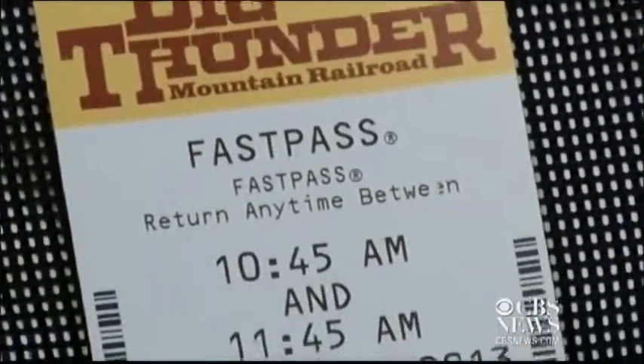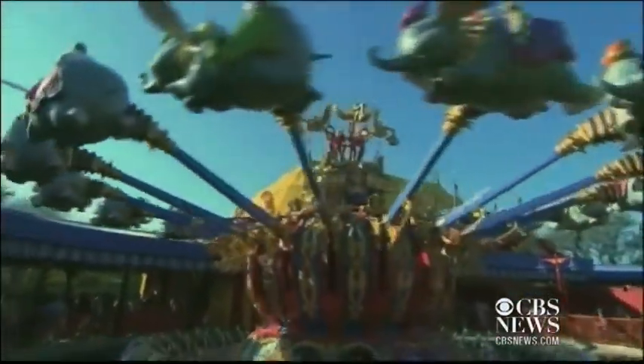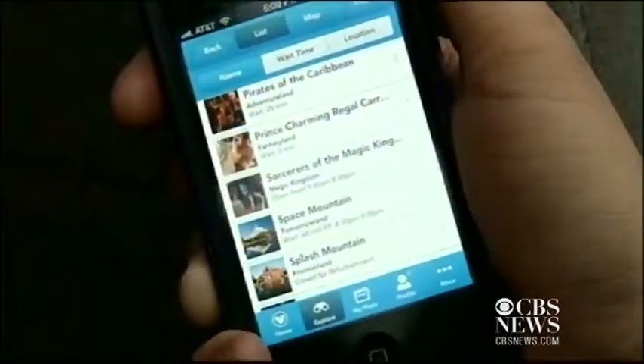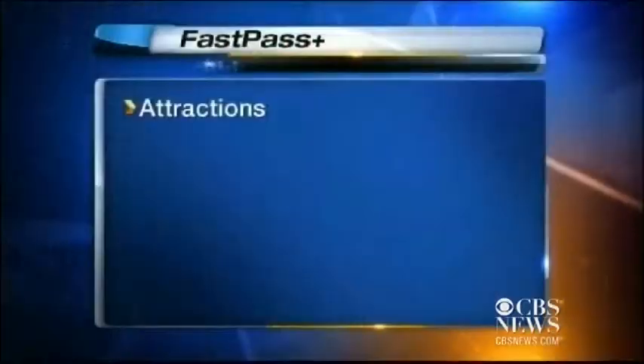Instead of getting a Fast Pass inside the theme park, visitors will make their reservation to ride Dumbo long before they arrive by booking their Fast Pass online using a computer or mobile device. We're going to let guests select up to three that they want to set for each day, but then we have an expectation that we may have the ability to bring some more surprise and delight and bring you some additional ones as you go.